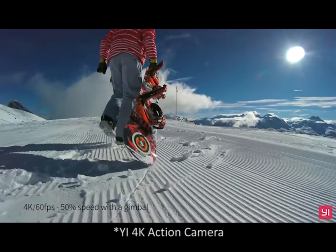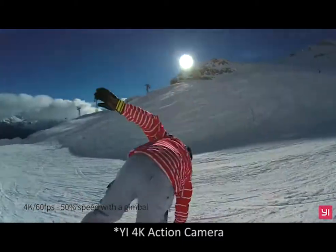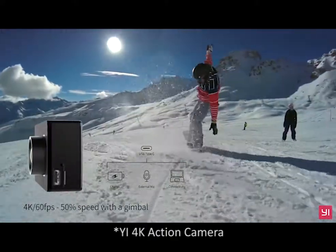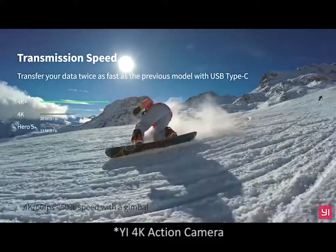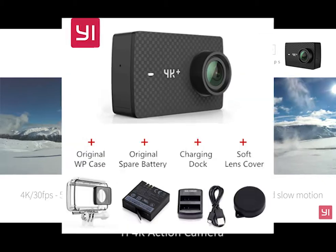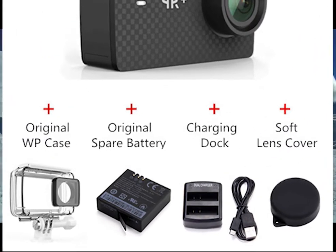For those of you who like to take high quality video on the go, the E4K Plus Action Camera is the perfect choice. It is the first action camera to offer 4K at 60 frames per second and costs much less than a similar camera from GoPro. And now the E4K Plus is even cheaper at Geekbuying — just $300 for the 5-in-1 pack, which includes a waterproof case, spare battery, charging dock and a soft lens cover.